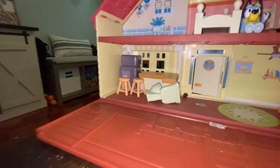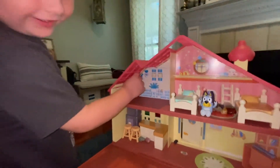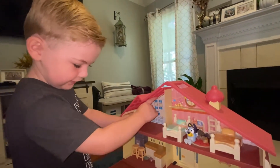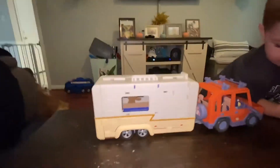Oh no, your toilet fell into the kitchen. Put it up here. We need to open up the camper van and see what's inside.